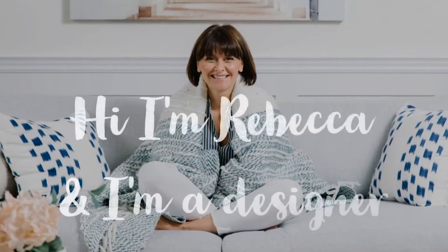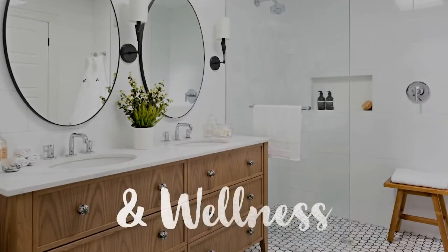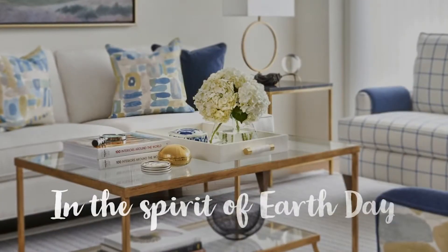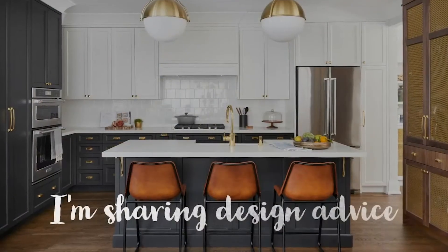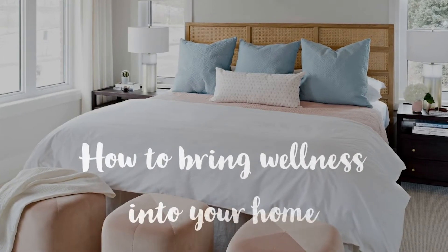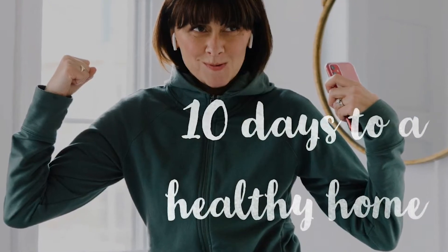Okay, it's day five of our 10 days to a healthy home, and today I want to talk about fabric. I love fabric — it's my favorite part of every and any design project.